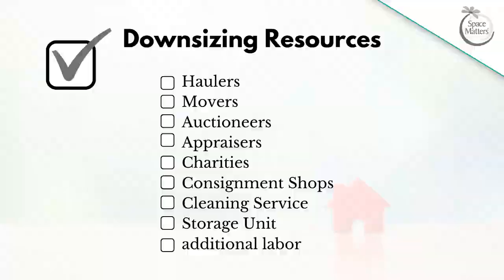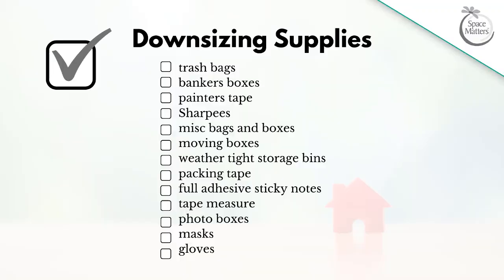You're also going to want to identify a source to purchase supplies. What you will need are trash bags, banker boxes, painters tape, sharpies, miscellaneous bags and boxes for recycling and donations, moving boxes, weather-tight storage bins, packing tape, full adhesive sticky notes, a tape measure, photo boxes, and masks and gloves. Go ahead and take a screenshot of that — I'll also have some of the products listed in the description box below.